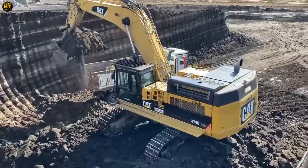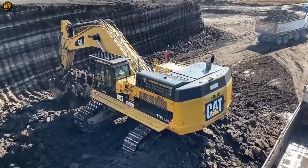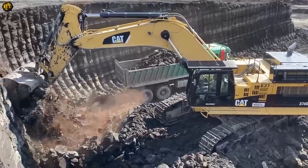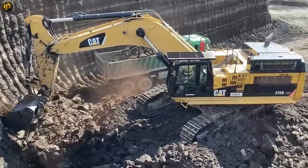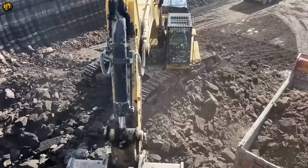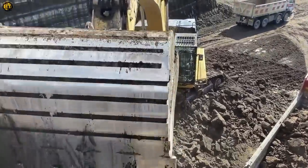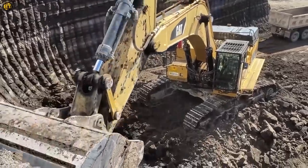Its bucket capacity varies depending on configuration and attachments, allowing it to accommodate diverse materials and applications. Operator comfort and safety are prioritized, featuring a spacious cab with ergonomic controls, excellent visibility, and certified protective structures. The excavator's durability, versatility, and operator-focused features make it a reliable choice for various construction and mining projects, embodying power and efficiency.